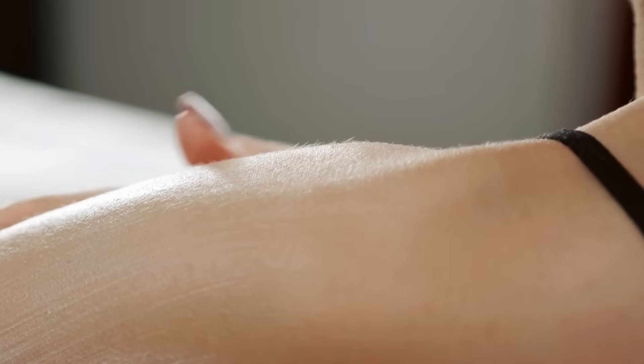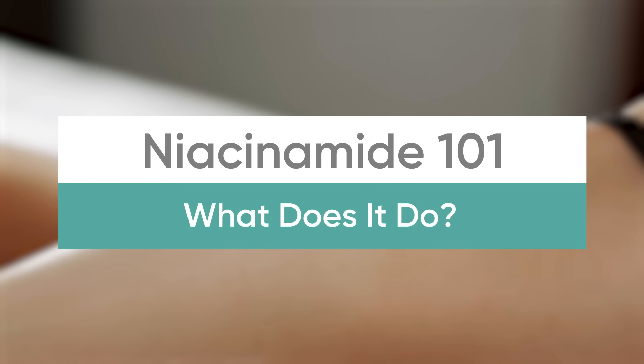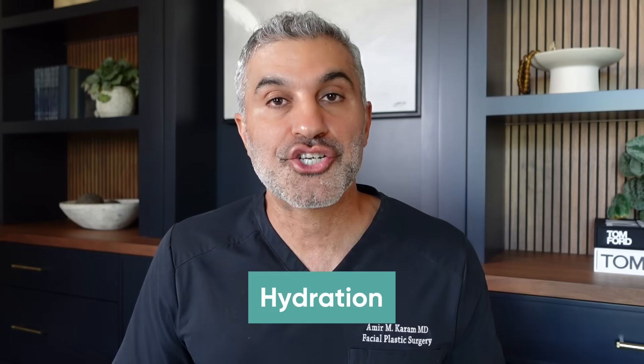So what are those changes? Number one is hydration.